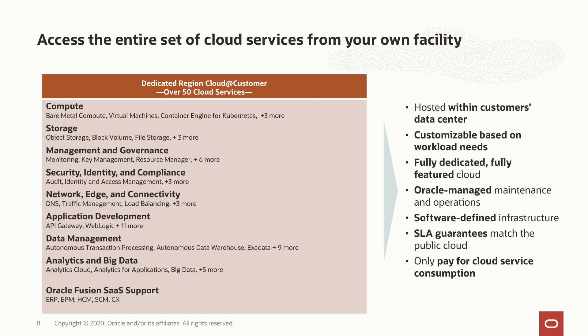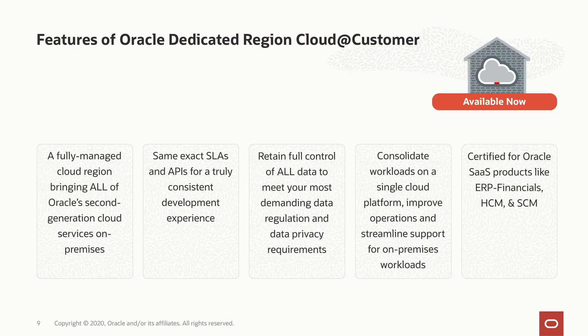We offer all of those services with the same SLAs and guarantees we provide in the public cloud, and we do all of that with the same pay-for-what-you-use model and the same list prices you pay in the public cloud. One of the most exciting things for customers is that they get to control the location of their data. The region we install at their location is fully self-contained — all of your data lives completely within that Dedicated Region Cloud at Customer, within that cage installed at your data center. You don't have to wonder where your data is being replicated or stored.